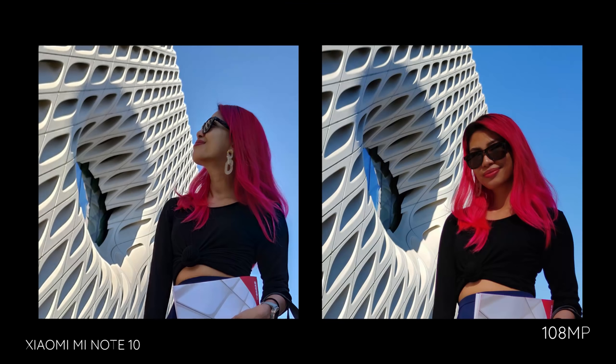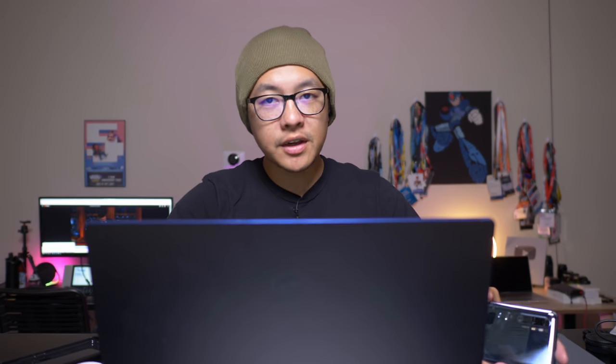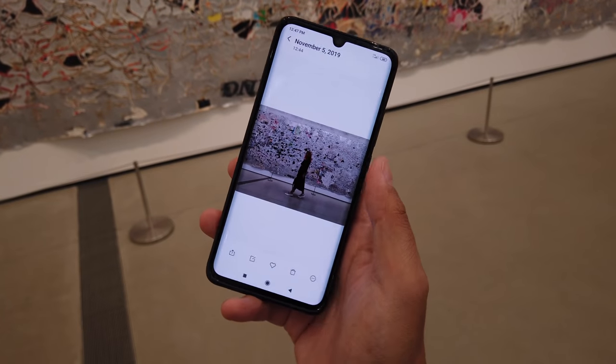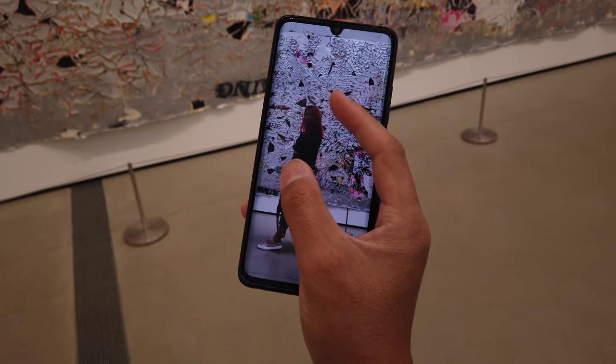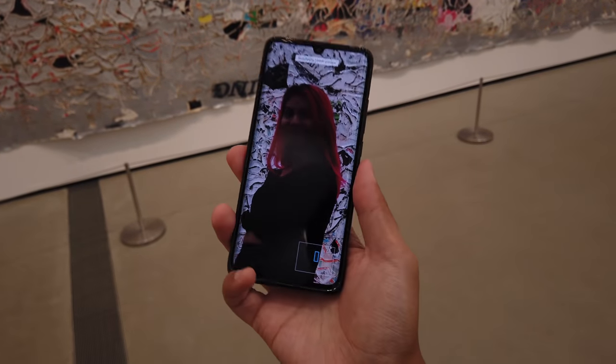That'll about do it for what is an actually pretty affordable device that is made available globally under the name Mi Note 10 — in China this is the Mi CC9 Pro. If you follow my channel you know I'm a fan of Xiaomi devices; this is no exception. I think it is a very solid general everyday device that happens to be powered by a good mid-range processor in the Snapdragon 730G, still good for gaming. The only time I ever noticed any slowdown that actually impeded my workflow was when I was waiting for those 108 megapixel photos to be processed.